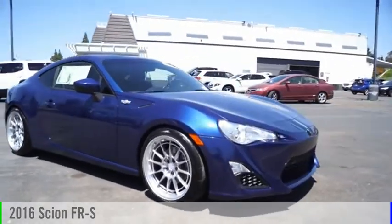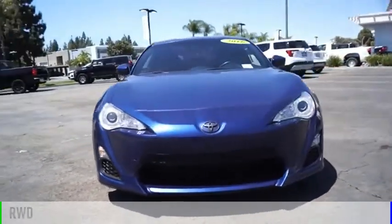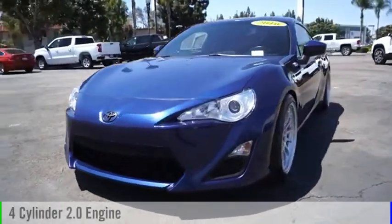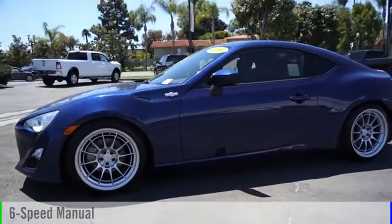Take a ride in the 2016 FRS. This vehicle is powered by a rear-wheel drive, four-cylinder, 2.0 liter engine, and comes with a six-speed manual transmission.